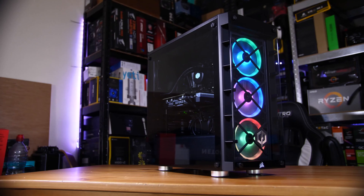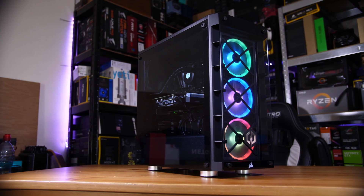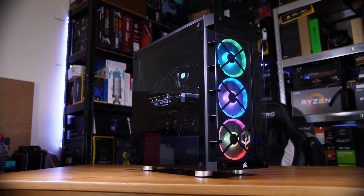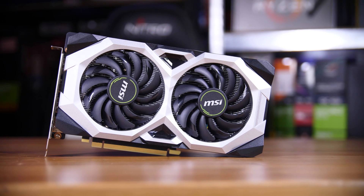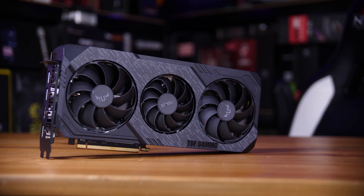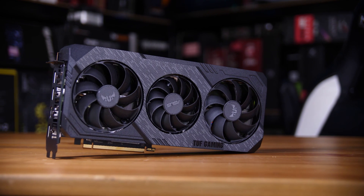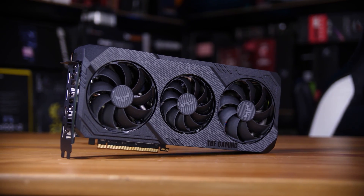The system I'm going to be testing this on is this CyberPower PC. It came with a Ryzen 3600X, 16GB of RAM, and most importantly this MSI RTX 2060 Super Ventus card, which is what we're going to be pitting against the Asus TUF RX 5600 XT that I already did a review on, which I'll leave in the cards up above.